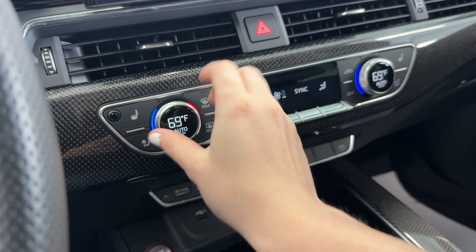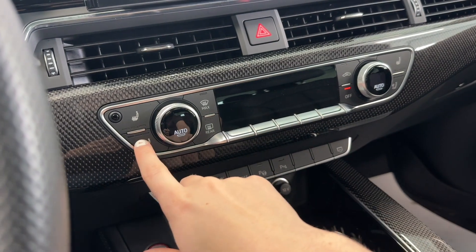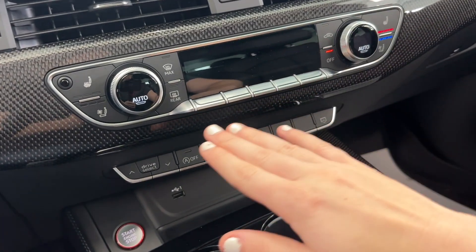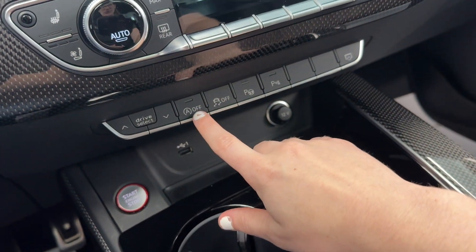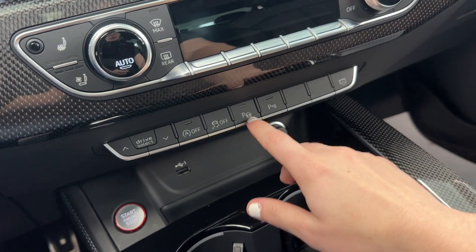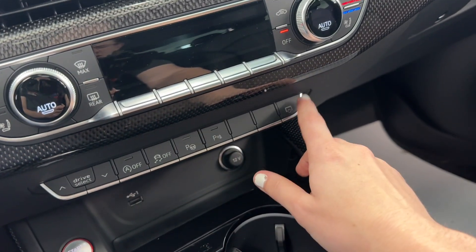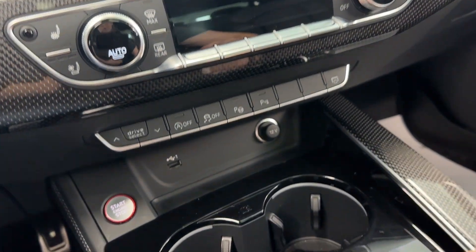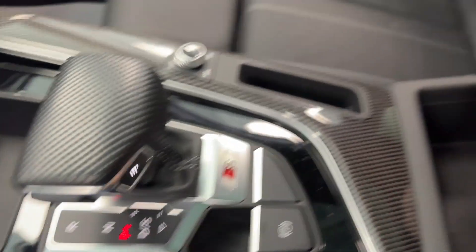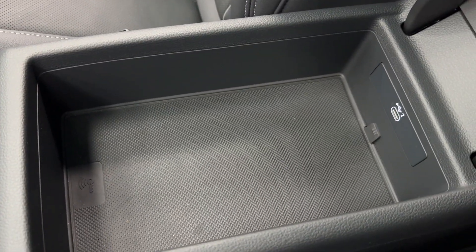Beneath the center display are your climate controls — both the front driver seat and front passenger seat are heated and cooled to keep you comfortable no matter the season. Below those are the auto start/stop toggle, electronic stability mode toggle, park assist toggle, park sense toggle, and a screen off button for distraction-free driving. Further down you have a USB charging port, power outlet, two cup holders, the main gear shift, parking brake, and a main storage compartment with a USB-C charging port inside. This vehicle also has a built-in power sunroof to enjoy those sunny summer days.